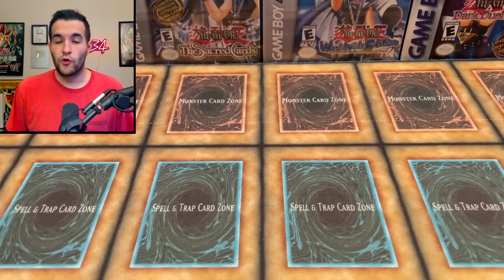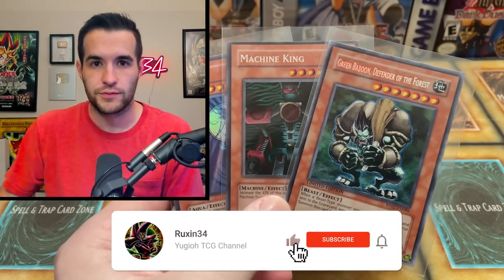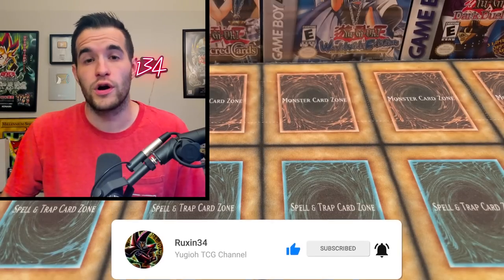If you guys remember a recent video where I opened a bunch of packs and thought they might have been resealed — and then I bought even more packs — we have the rest of them today. We're opening them to see if I got completely scammed or if some were legit. Before we get into it, we have a giveaway: these three cards. Like the video, subscribe, turn on notifications, and let me know in the comments if you think they were resealed.